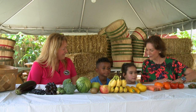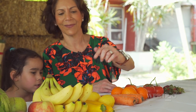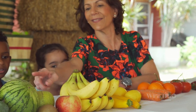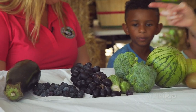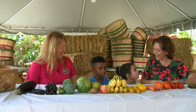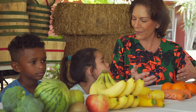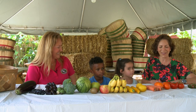Let's say the names and the colors of the rainbow. Are you ready? Red, orange, yellow, green, blue, purple — all of the colors of the rainbow. Isn't it interesting that nature grows the colors of the rainbow for us to eat? It's like magic. It's a wonderful thing.